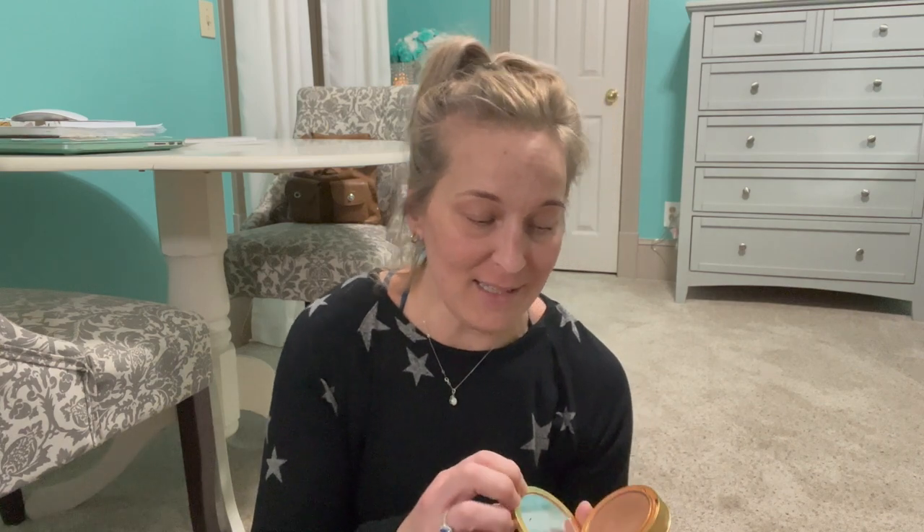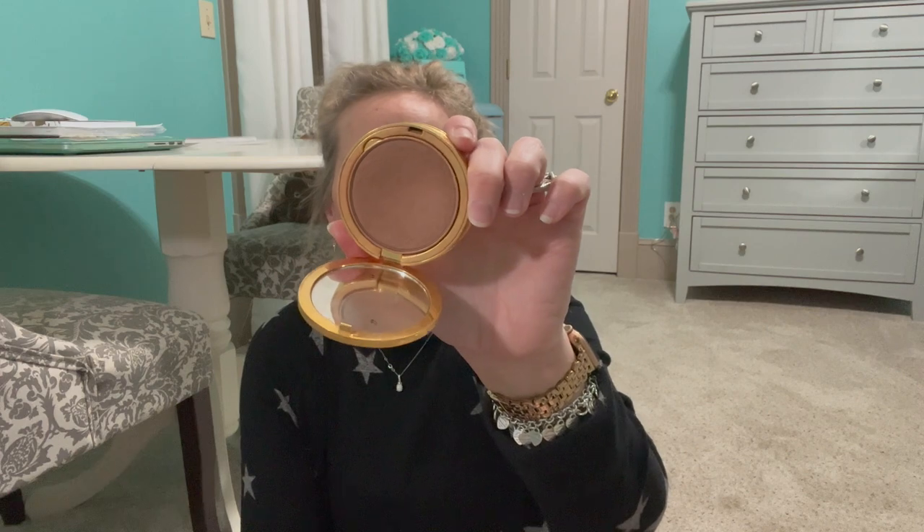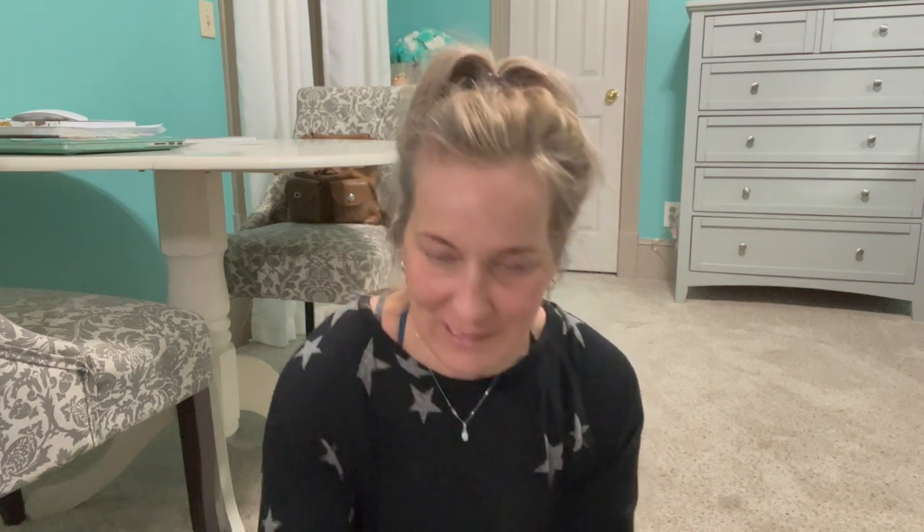Then a bronzer that I absolutely love — this is the Gucci bronzer, the Peau de Beauté. I butchered that, but either way it's fantastic — it is so, so good. And I have two of these in here, which you guys probably know why.